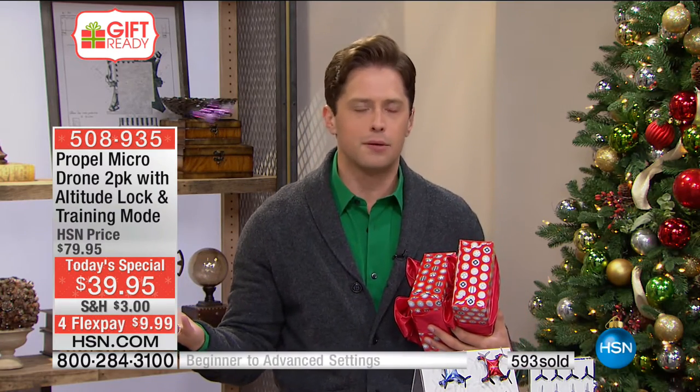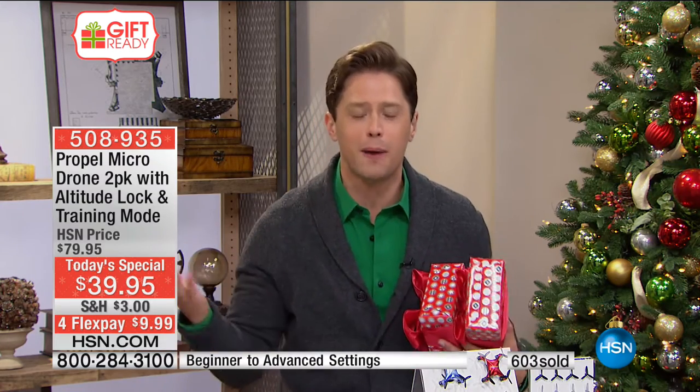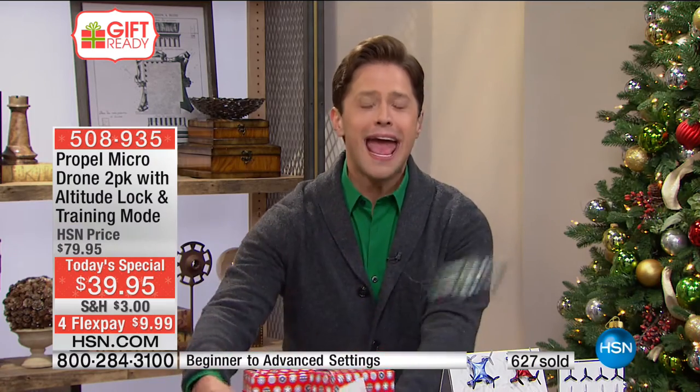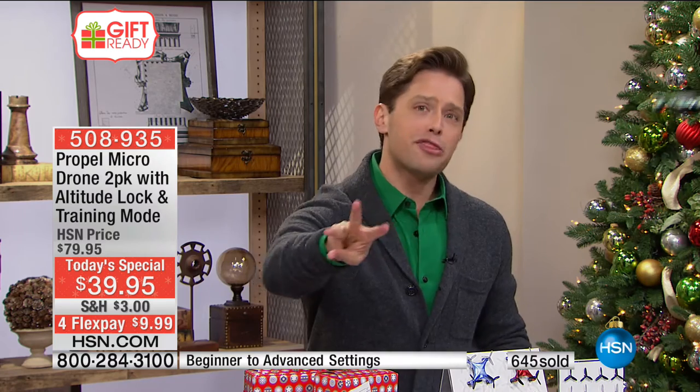A lot of toys out there have prices that have gotten insane — $50, $100, $200. This is a $20 gift that kids will get off the couch to fly around and have a ball with, at a better price than you'll find absolutely anywhere. And if you've got more than two to satisfy, or want to give one to Toys for Tots, a charity toy drive, or your local church, there are great options.